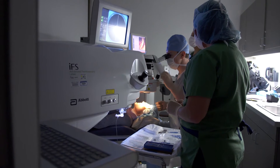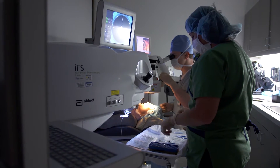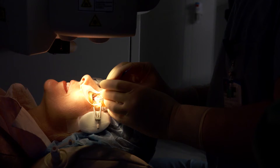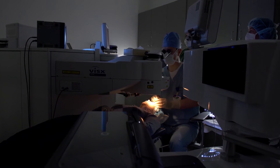The Intralase femtosecond laser became available in 2001. In 2007, the Air Force, Navy, and NASA approved the surgery for flight training candidates. To date, the femtosecond laser has been used in over 5 million LASIK eye surgeries.